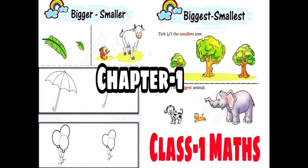Hello, Bacho. Kaysay haap? I hope you are all healthy and happy. In the next video we see the bigger and smaller. In class, first standard maths.